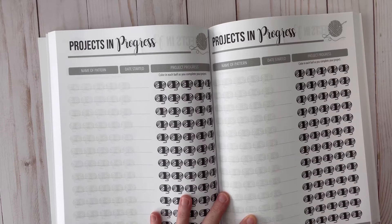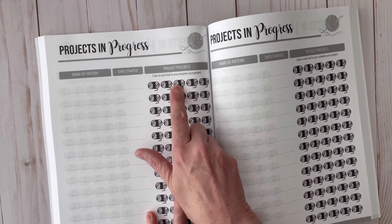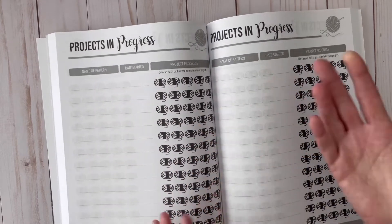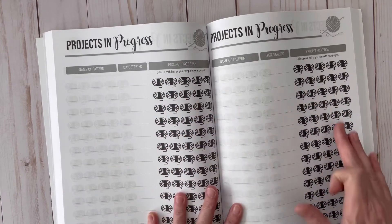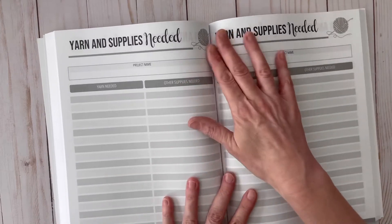You can put the title right here. The 'Projects in Progress' page is a neat idea — you're going to color in each ball as you complete your project. When you're halfway through, you'll color in up to halfway; when you're just starting, you color in just the first one. You can glance down, see your pattern name, the date started, and easily see how far along each one is, so you know which one you want to start working on next.